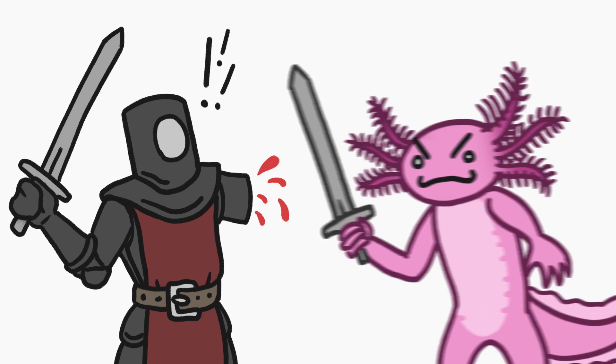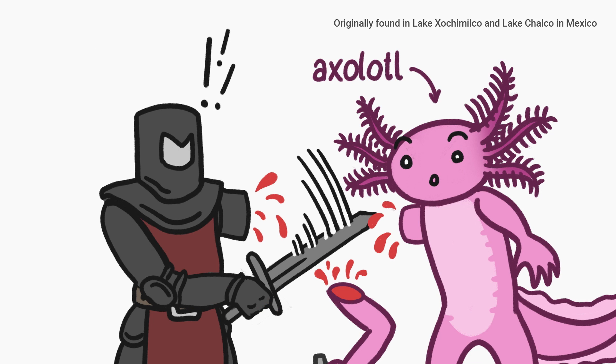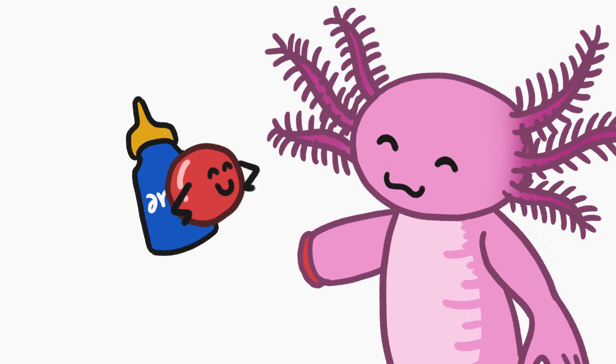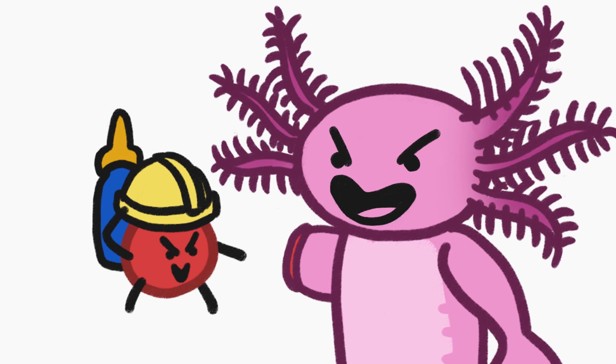If you lose an arm, it's not coming back. That is, unless you're a rare salamander known as the axolotl. When they lose a limb, a blood clot stops the bleeding and skin grows over the gap. In humans, the same process leaves us with just a big old scar. But the axolotl is just getting started.